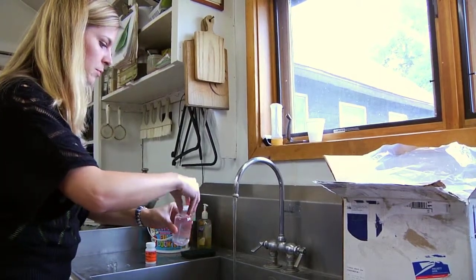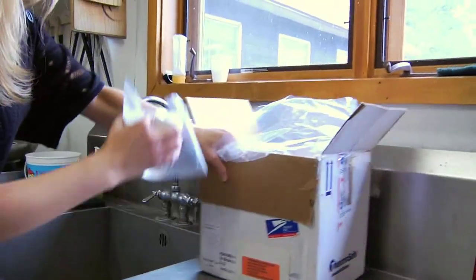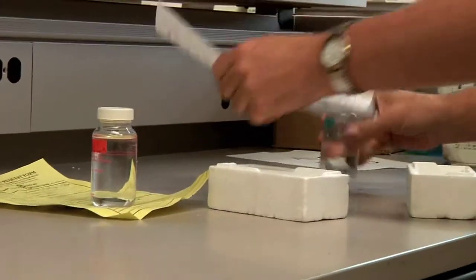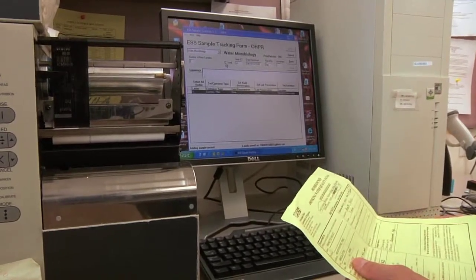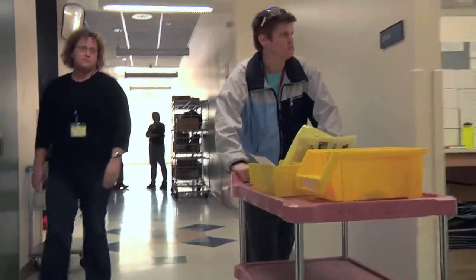We have test kits and we send them out. They collect the sample and can drop it off at the post office or walk it in. When we receive it, we have a central receiving office downstairs. They quickly scan the chain of custody for what kind of test it is, input that into a computer and give it a barcode number, and then all of those samples are delivered to the water micro unit.